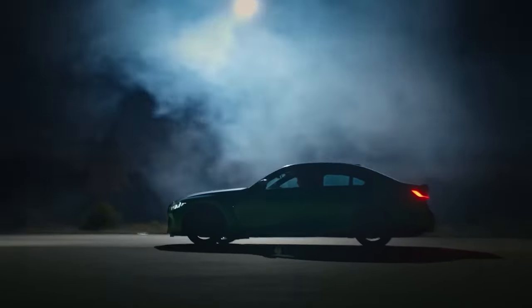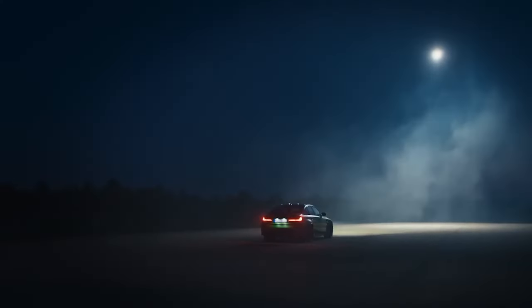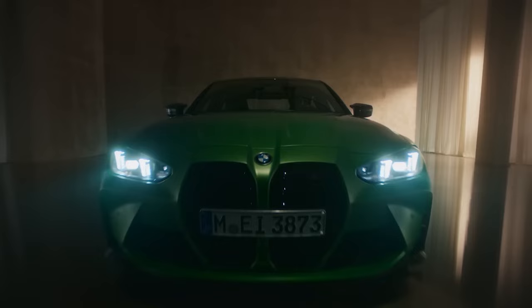Today, we're diving deep into the highly anticipated 2025 BMW M3. BMW has always set the bar high, and this latest iteration is no exception.